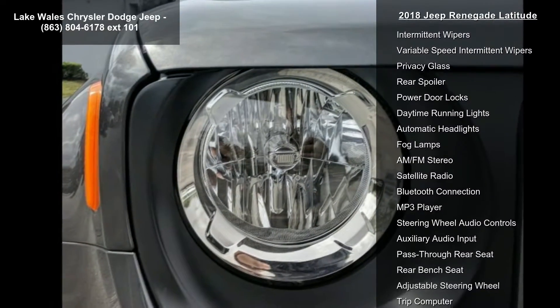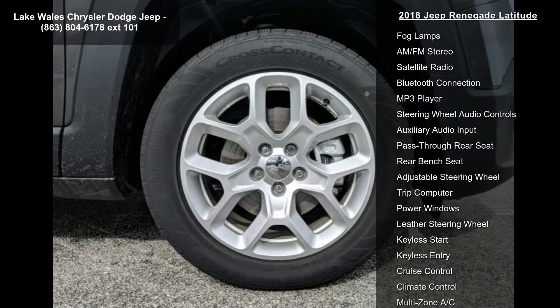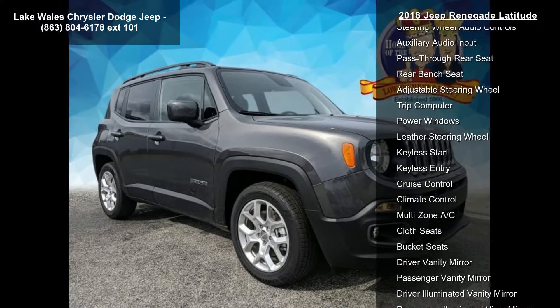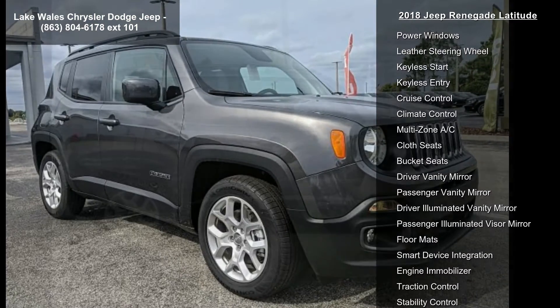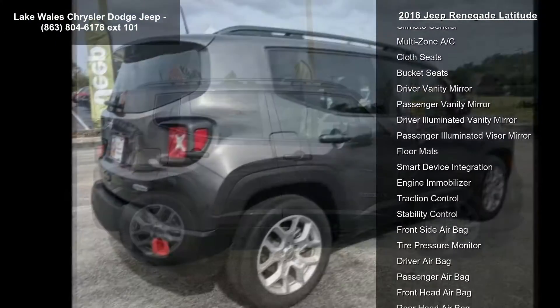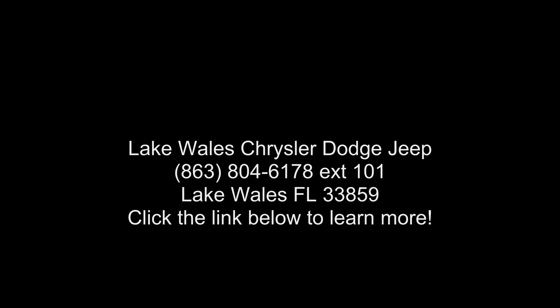3.734 final drive ratio. Wheels: 17-inches x 7.0 aluminum, engine oil cooler. Tires: 215-60R17BSW AS Touring. Zero evaporative emissions control system. Transmission: 9-speed 948TE automatic included. Final shift knob. Wheels: 17-inches x 7.0 aluminum. Granite crystal metallic clear coat.